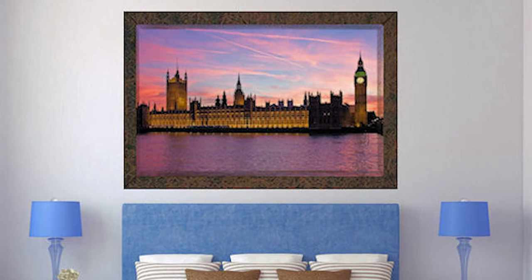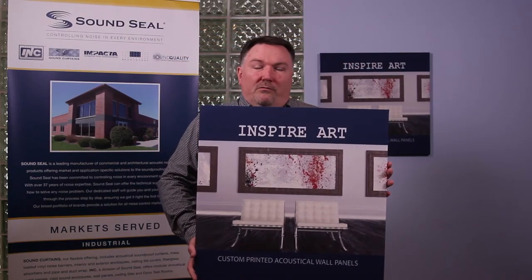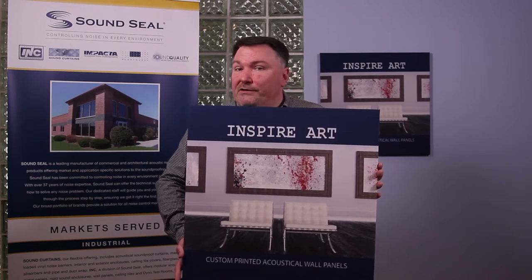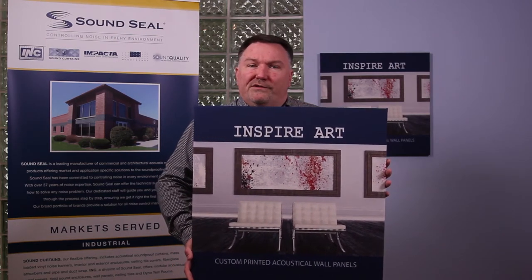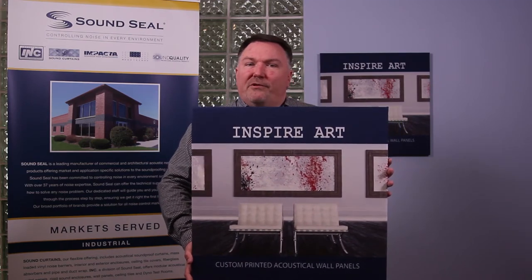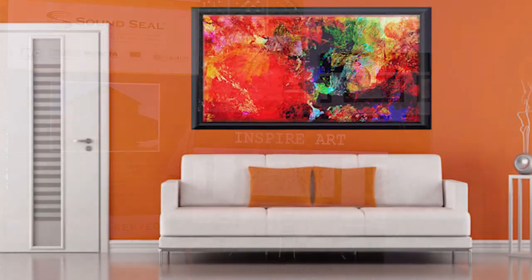There are also a lot of venues people may not think that these work for: movie theaters, home theaters, houses of worship — the list goes on and on. Hospitality is a very big market for this. Going into hotels, the lobbies are branding themselves with these panels, and medical is the same.